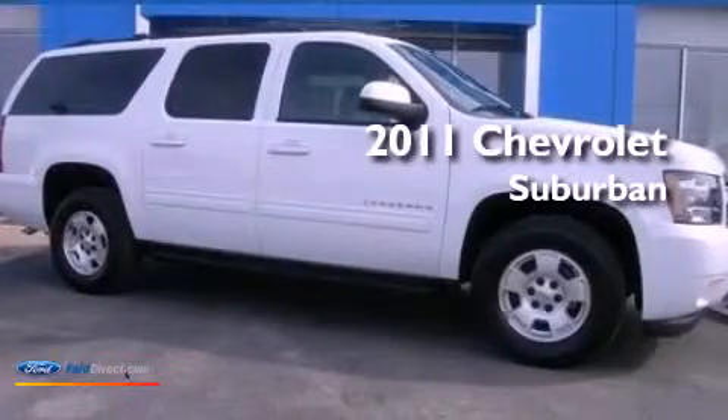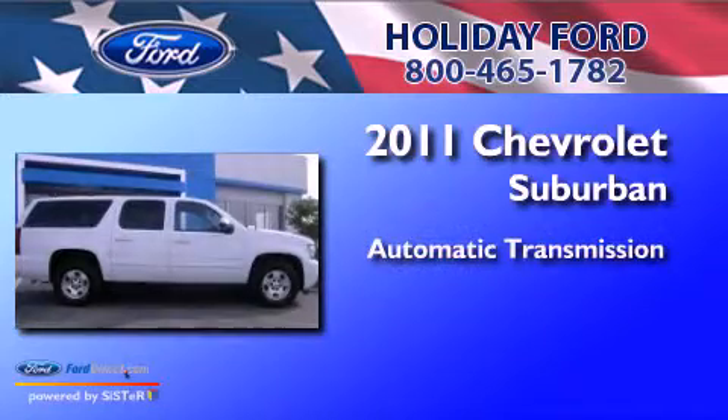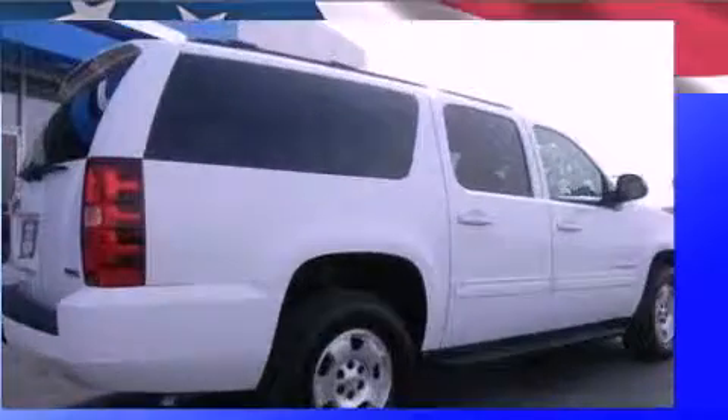This is a 2011 Chevrolet Suburban. This SUV has an automatic transmission, a 5.3 liter V8, and a clean non-smoker interior.